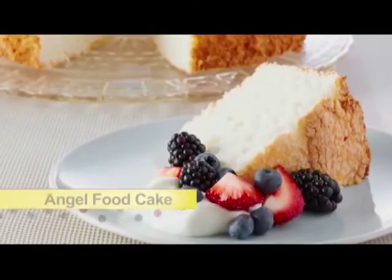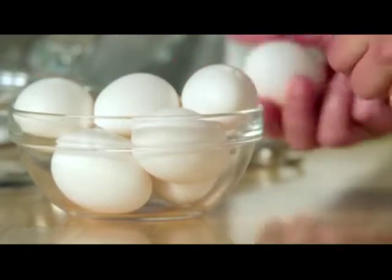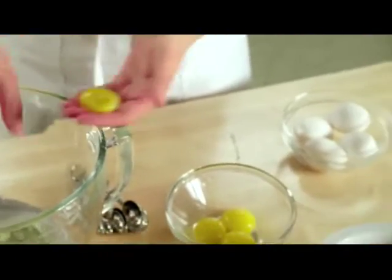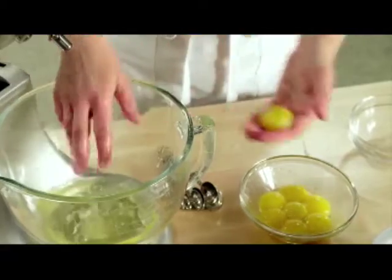I'll start with the basics — an angel food cake, just light as air. For the angel food cake, I start with eight egg whites. My eggs are at room temperature, and that is an important element when it comes to making anything with whipped egg whites, because a room temperature egg white whips to a fuller volume than one right out of the fridge.